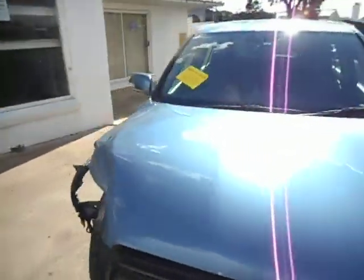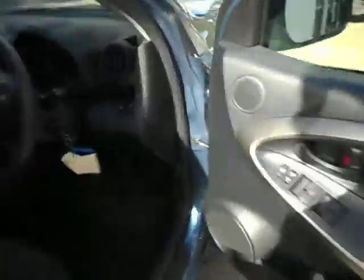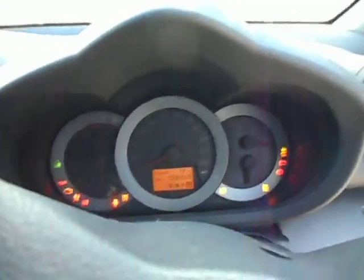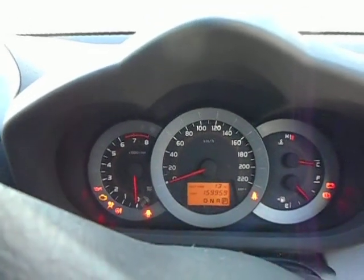We'll go around the cockpit here. There's that damage — a tap on the right hand front there. We'll have a little mileage which is — turn that key on, hang on a second — let's get some power steering going here. What have we got there? 159,959 kilometres.